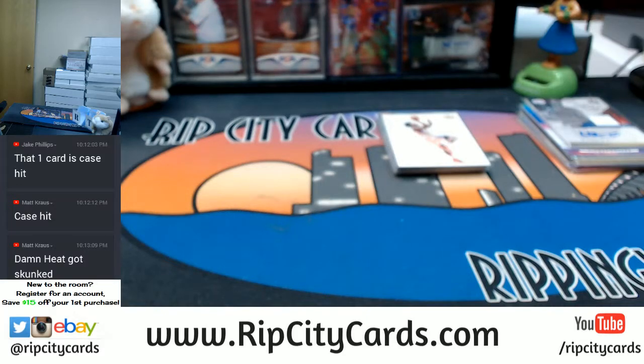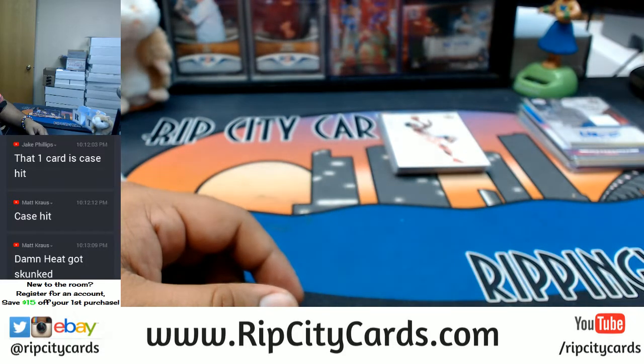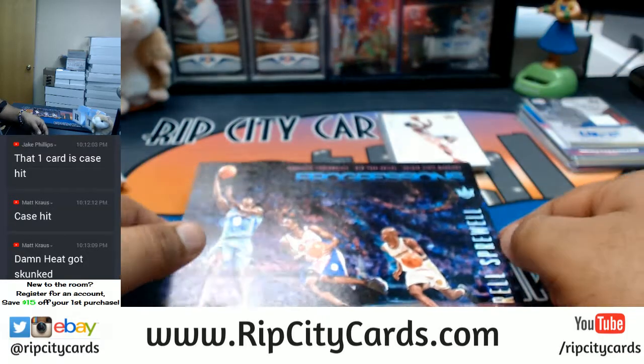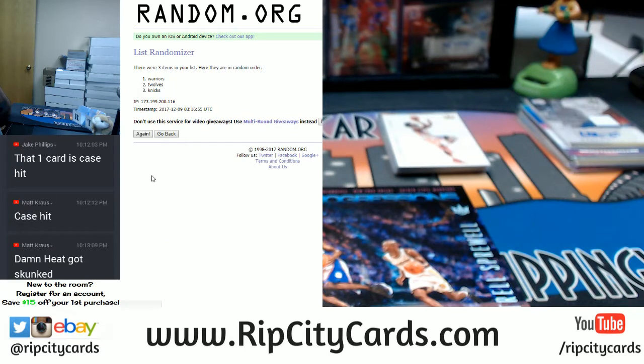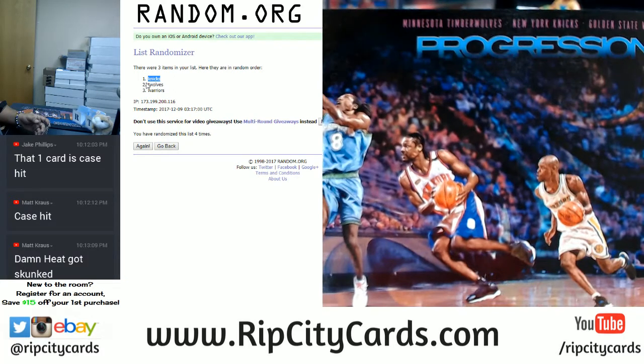Alright, gotta do some randoms for the box toppers — where's my die so I can roll it. We're gonna go four times in the random. For the Sprewell, it'll be between the Warriors, Knicks, and Timberwolves — and the money shot, four, going to the Knicks! As it should — it's only right that Latrell goes to the Knicks. Congrats!